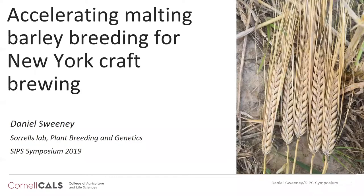My name is Daniel Sweeney. I'm a fourth-year PhD candidate in Mark Sorrell's lab in the section of Plant Breeding and Genetics, and I'll be talking a little bit today about accelerating malting barley breeding for making beer in New York.